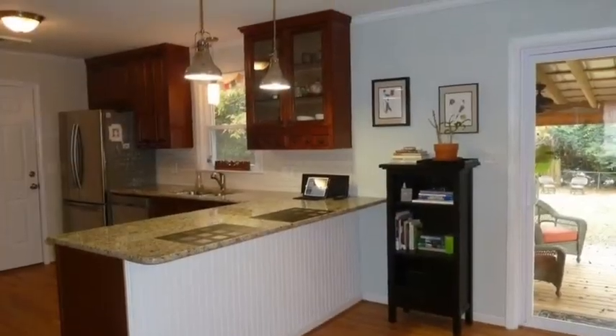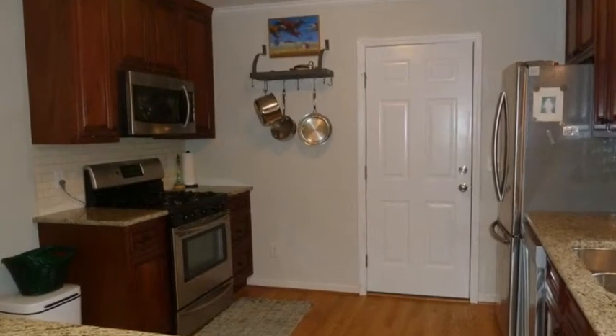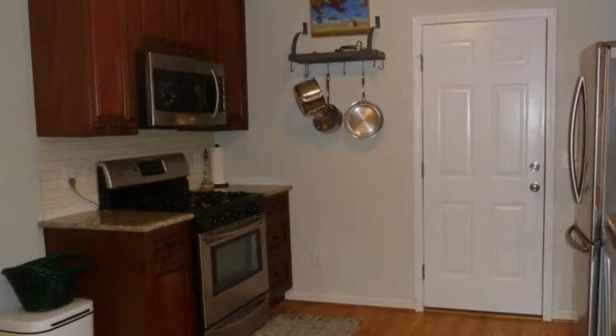The kitchen features plenty of granite covered counter space, new dark wood cabinets, and stainless appliances including a side-by-side refrigerator, dishwasher, disposal, built-in microwave, and a gas range cooktop.